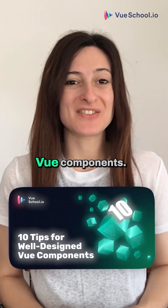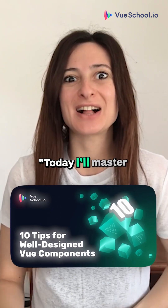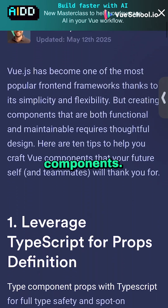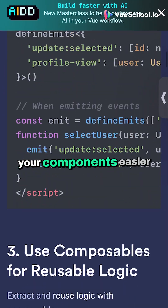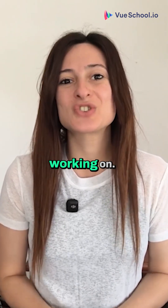10 tips for well-designed Vue components. Nobody wakes up thinking today I'll master component design patterns, but every day we know the pain of messy, bloated components. These tips cut through the noise with real practical patterns that make your components easier to scale, reason about, and actually enjoy working on.